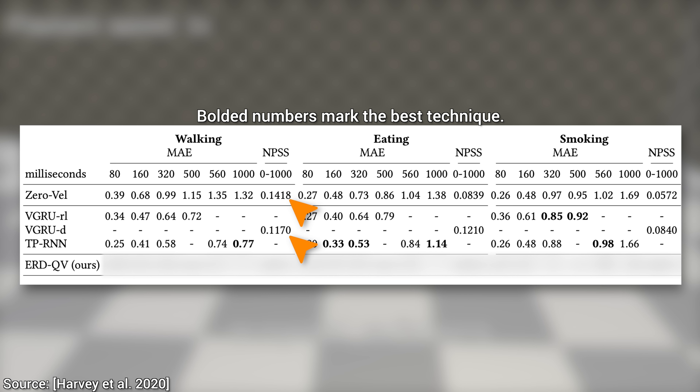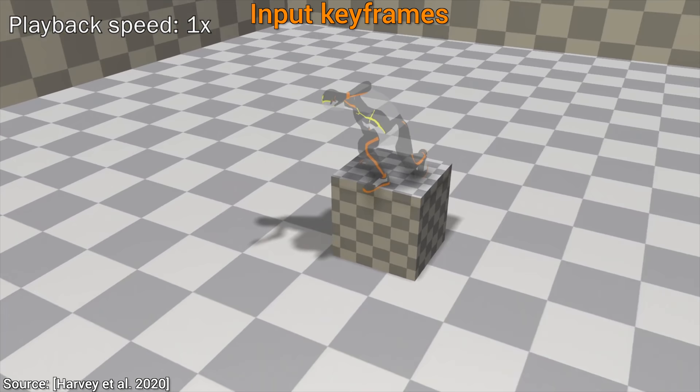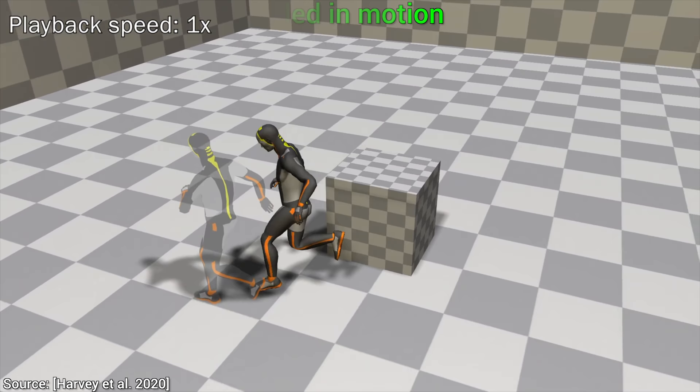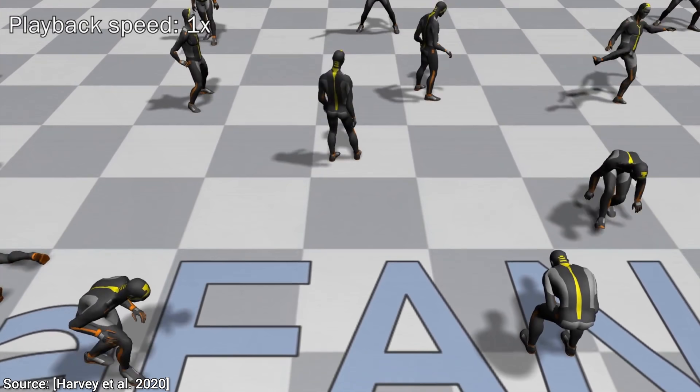Let's see those results. Here are the previous methods — NPSS is subject to minimization, so the lower the better — and the new method indeed outpaces the competition. There is no wonder that this incredible paper was accepted to the SIGGRAPH Asia conference. If research were the Olympics, a SIGGRAPH or SIGGRAPH Asia paper would be the gold medal. And this was Felix Harvey's first few papers. Huge congratulations!